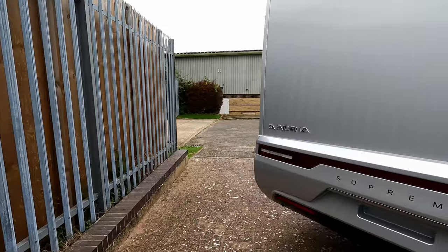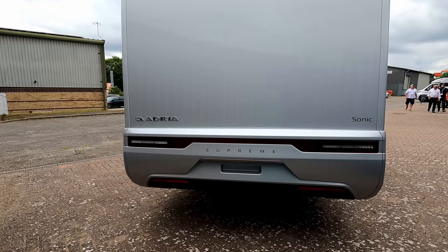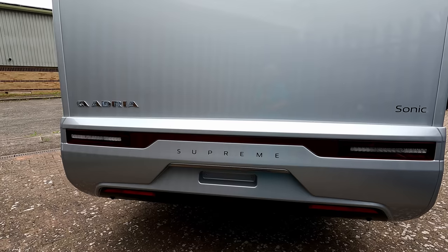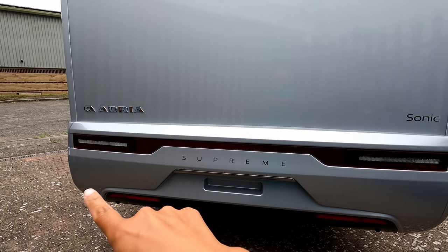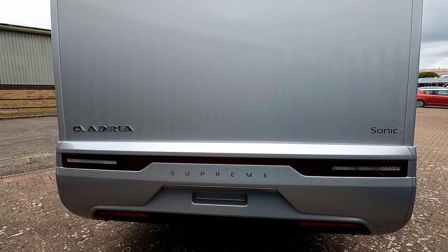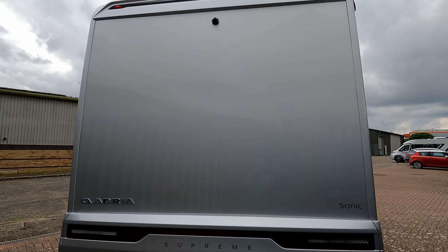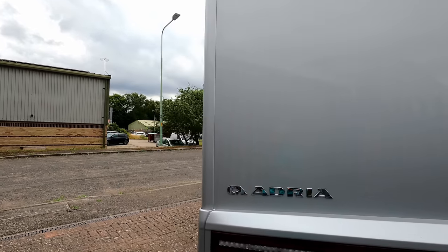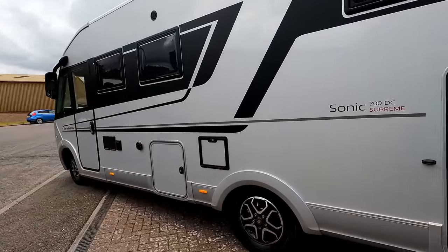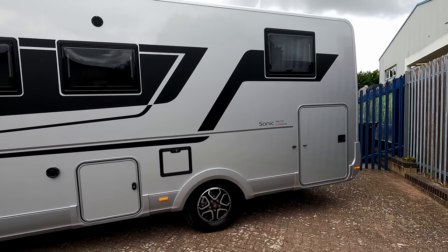Around the back there's a new rear end on the Adria Sonic. We've got the black bumper with reversing sensors, then the new light cluster that goes all the way across. Further up there's the big silver back and the new-style reversing camera, which hopefully will be an improvement over the old-style one on my 2021 model.